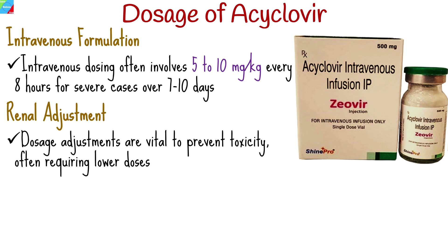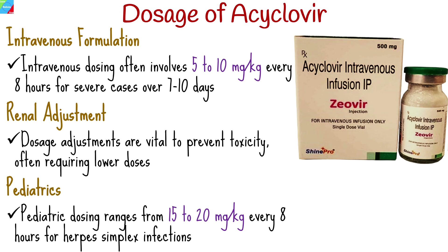For impaired renal function, dosage adjustments are vital to prevent toxicity, often requiring lower doses or extended intervals. Pediatric dosing ranges from 15 to 20 mg per kg every 8 hours for herpes simplex infections. Regularly monitor renal function, especially in patients with existing renal issues or at risk.